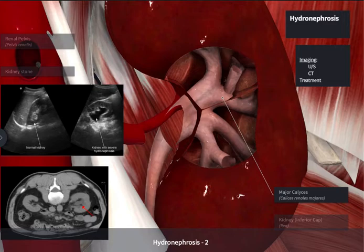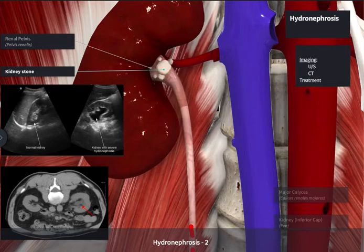Abdominal CT scan without IV contrast provides great views for locating the site of an obstruction. MRI is an alternative to CT; however, it cannot directly detect a stone and is cumbersome, time-consuming, and very expensive.